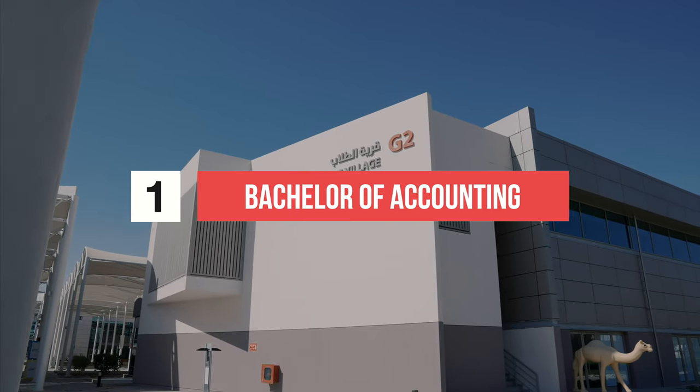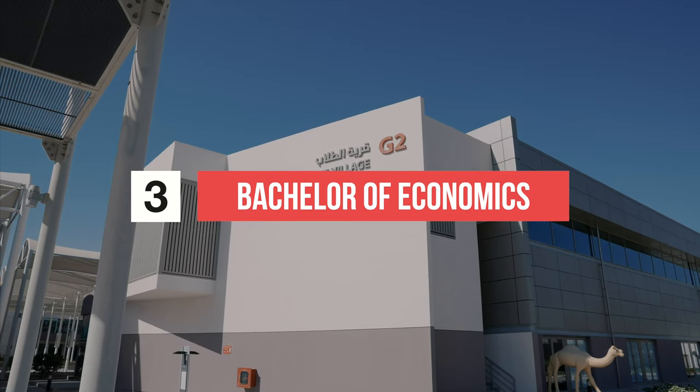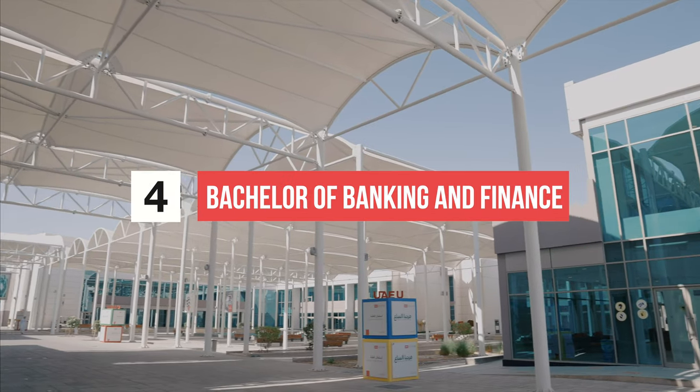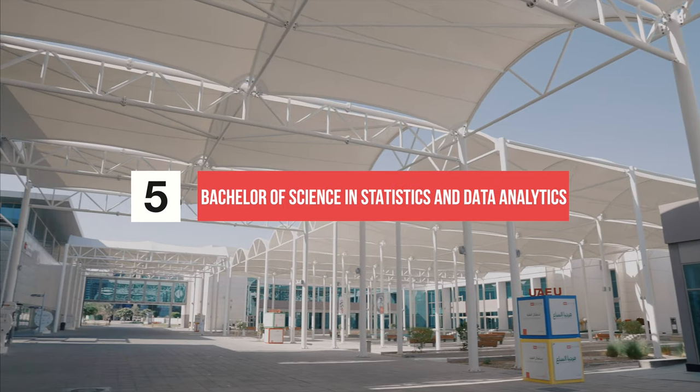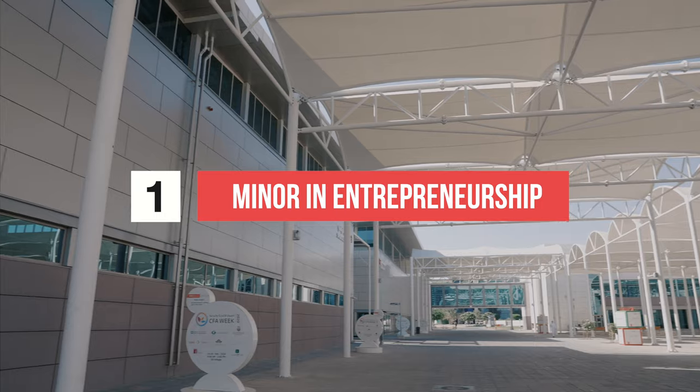The College offers six undergraduate programs, including five major pathways and one minor pathway. The major pathways include a Bachelor's of Accounting, Bachelor's of Business Administration, Bachelor's of Economics, Bachelor's of Banking and Finance, and a Bachelor's of Science in Statistics and Data Analytics, along with a minor in Entrepreneurship.